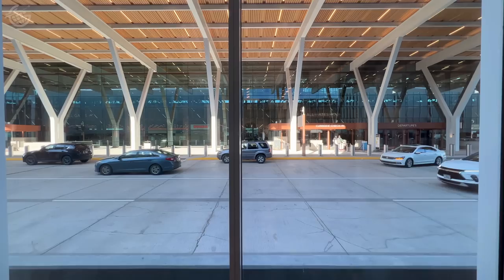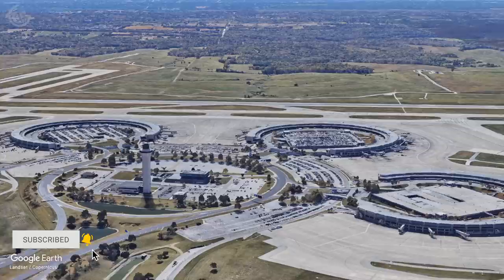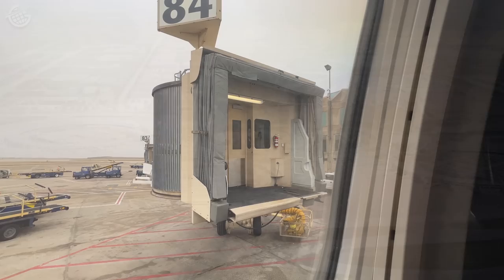This is incredible. Before we explore it, though, let's see why Kansas City built something entirely new. We flew into the old terminal just before it closed. When this airport first opened in 1972, it was an innovative design for TWA's hub here. It was built with the idea that passengers would spend as little time in the airport as possible.